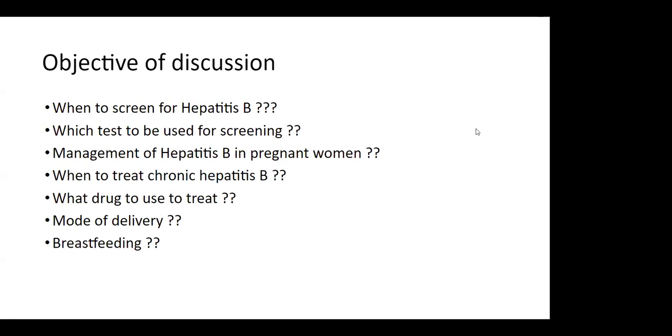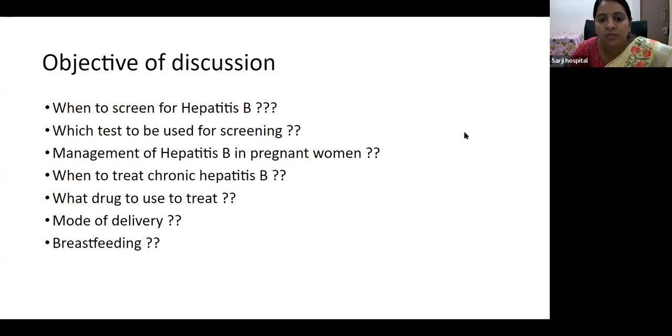The objectives of our discussion are: when to screen for hepatitis B, which tests to be used for screening, the management of hepatitis B in the pregnant mother, when to treat chronic hepatitis B, what drug to use, the mode of delivery, and regarding breastfeeding. Today we will be discussing these aspects in detail.